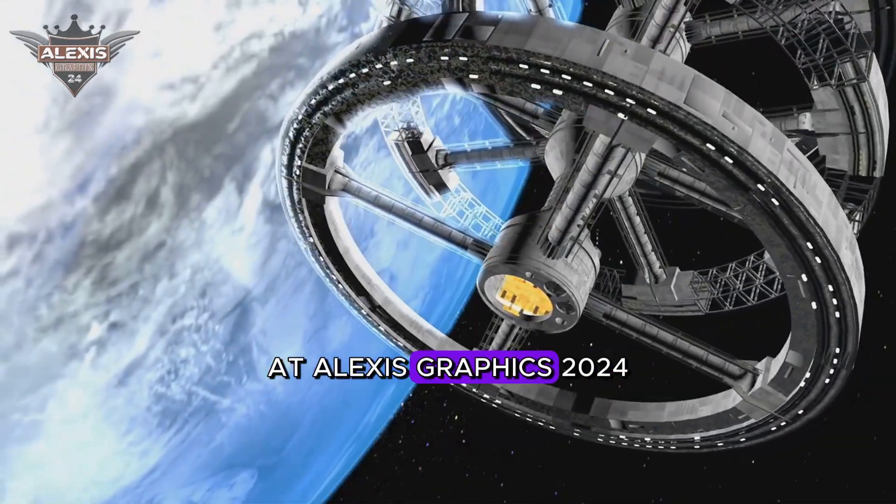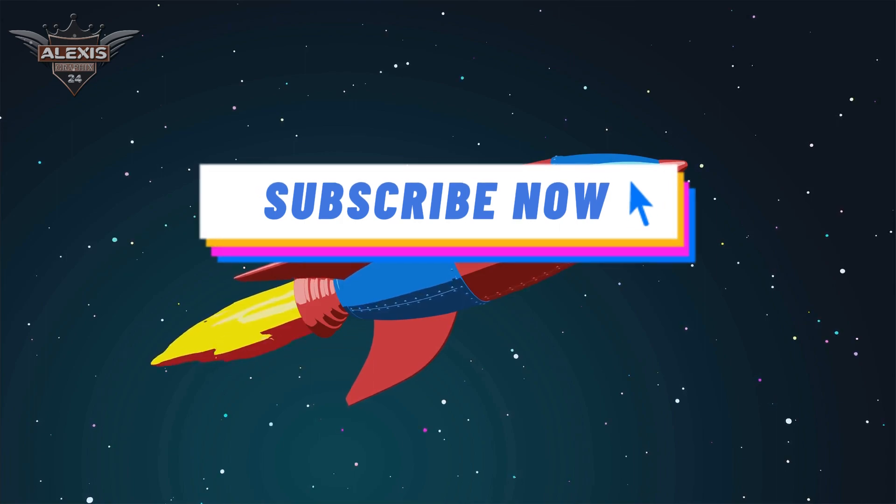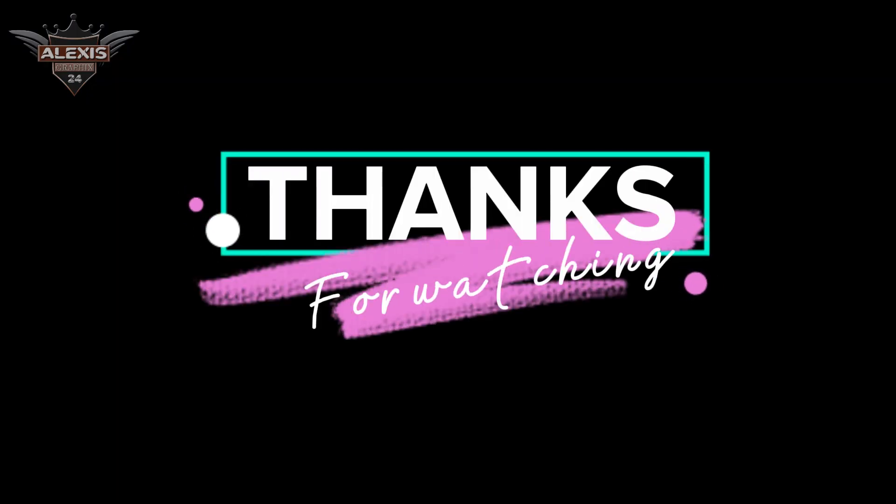Unravel them with us at Alexis Graphics 2024. Remember to subscribe on YouTube and follow our Facebook page for more fascinating insights into the world of science. Thanks for watching.